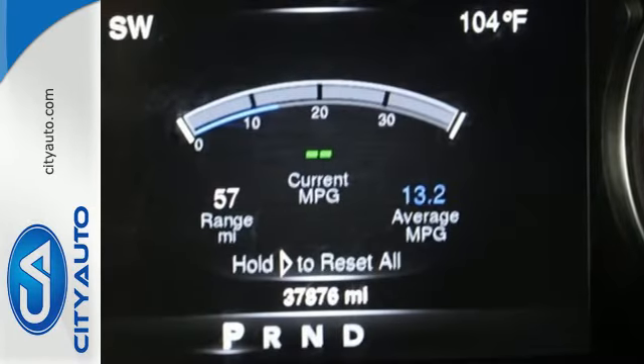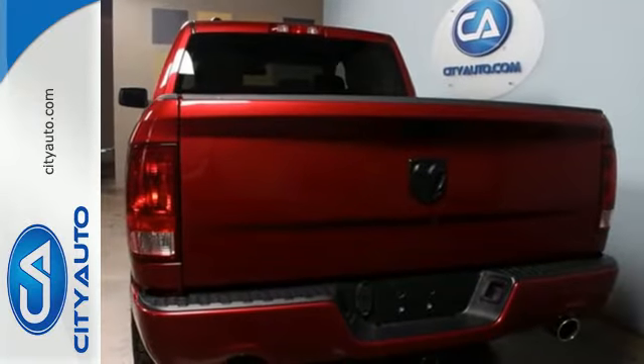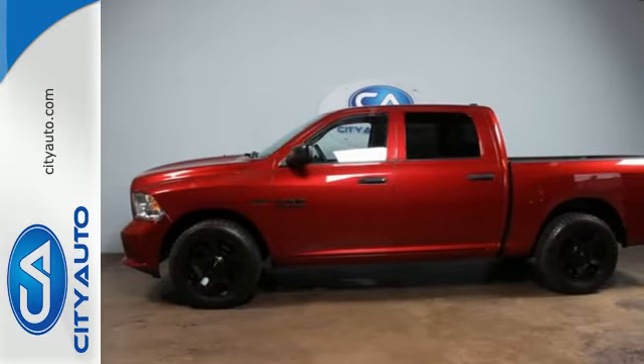The 1500 is unrivaled. In fact, it was named a best pickup for 2013. If it needs to be moved, you need this Ram. Put it to work for you today.